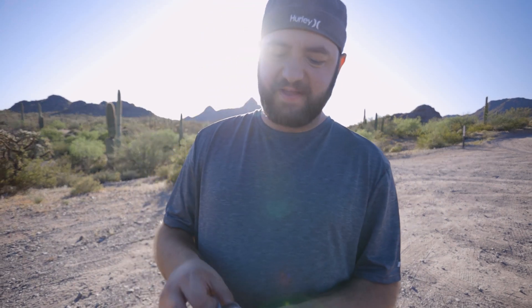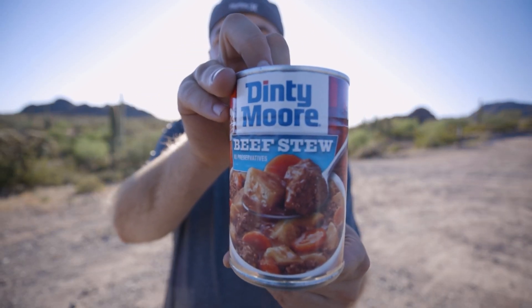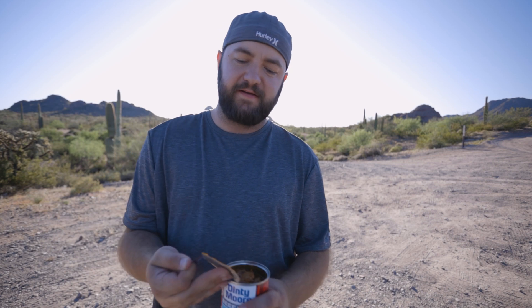Today's episode of Snakes and Trails features a two-second review of crappy herping food — like Dinty Moore beef stew. This is a classic herping food. Oh my gosh. I'll eat this and tell you how it is.